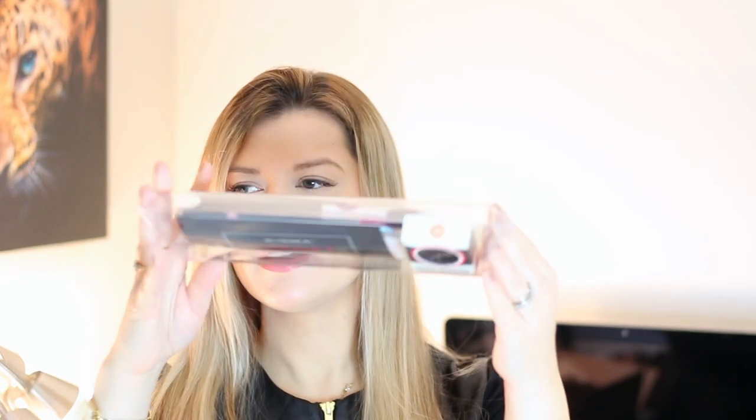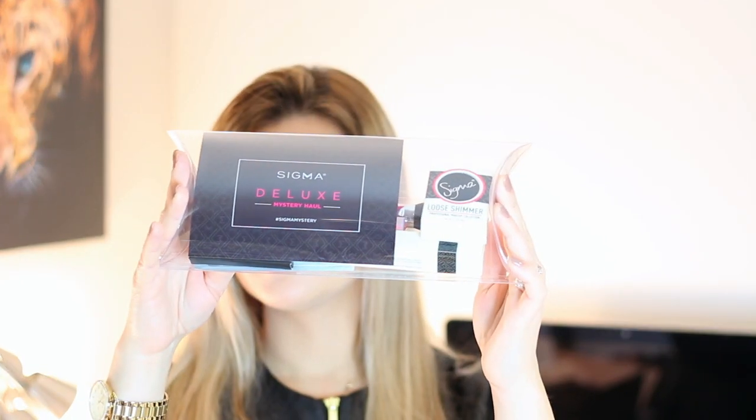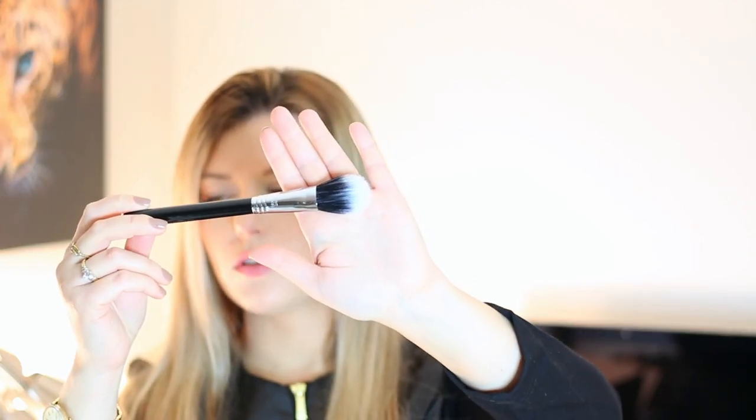So that's what it looks like, and then when we open it up there's a whole bunch of products. We got the dual fiber powder brush F-15. I know this one retails for about $20, and on the card it says $22. It's very nice and soft. I love Sigma brushes — they are actually my favorite.